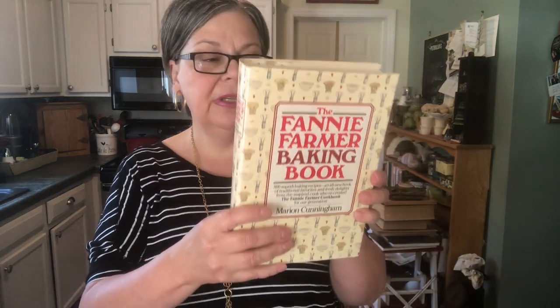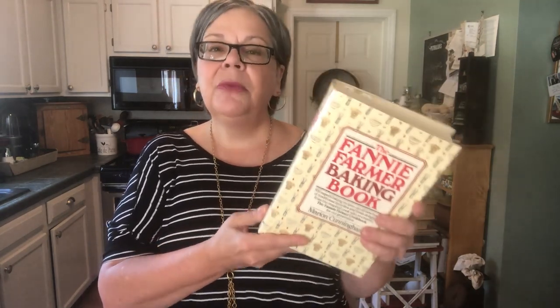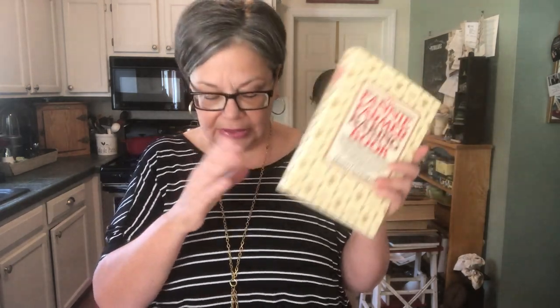I also have this Fanny Farmer Baking Book, which will likely sell for about the same. It was published in 1984. Cookbooks are one of the vintage and antique items that you can sell even when they're newer like this one. I tend to focus on well-known brands and well-known authors — I have had the most success working that way.